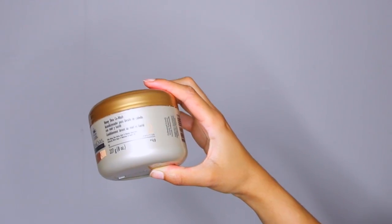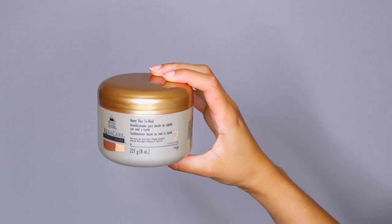So I've been using a honey shea co-wash by Carecare because I've been washing my hair like almost every single day. That's kind of the gist of this trip — I was washing my hair a lot. So that honey shea co-wash saved my life on that trip.